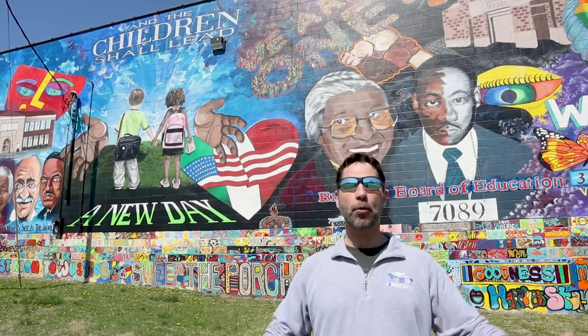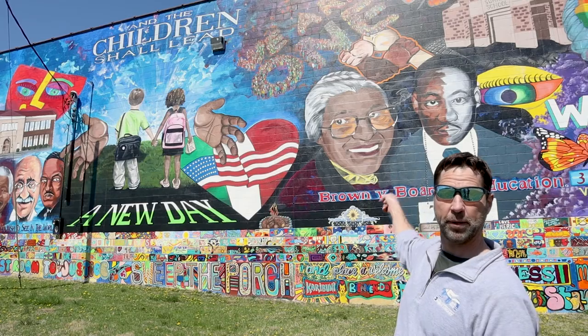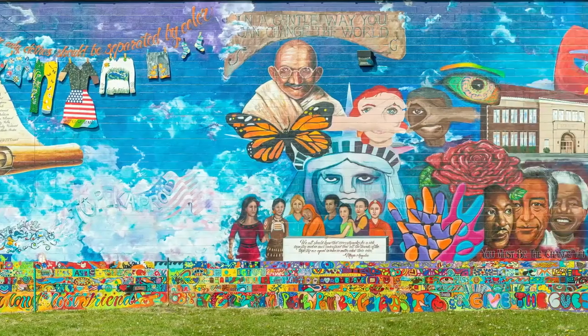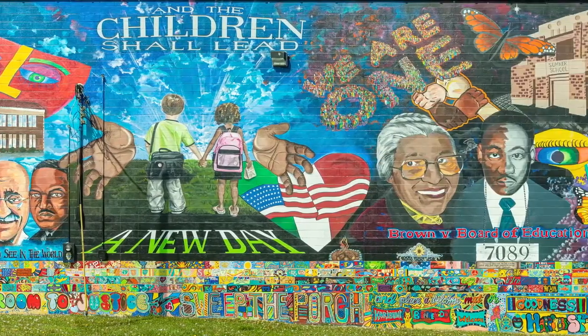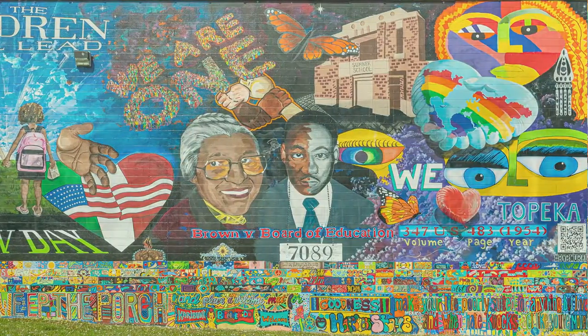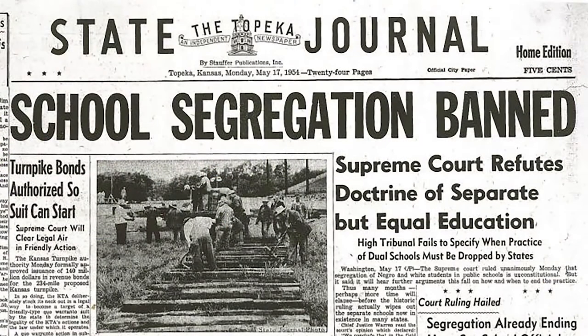A mural is a large painting on a wall or on the side of a building. This mural is over 30 feet high and 130 feet long. Over 2,000 people worked on it, and it's across the street from the Monroe School Building. This school was one of the key spots that led to the landmark Brown vs. Topeka Board of Education Supreme Court case that led to school desegregation.